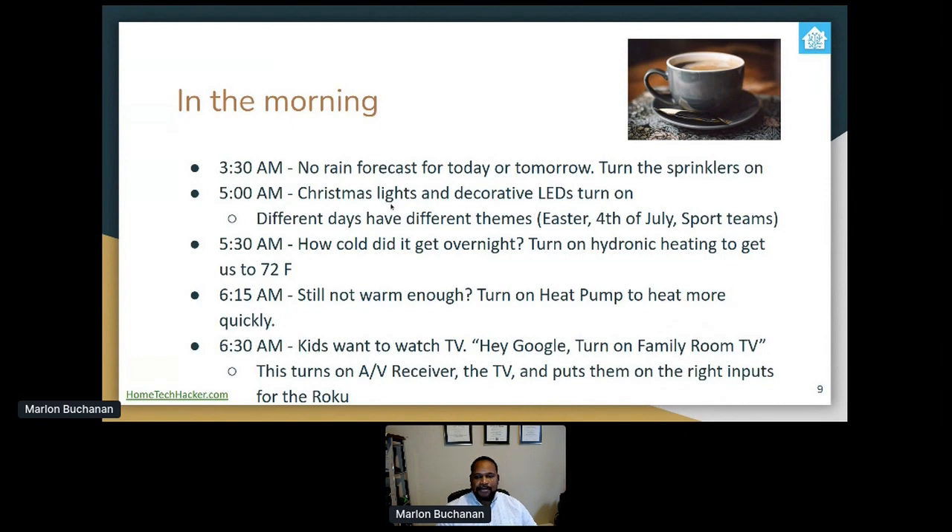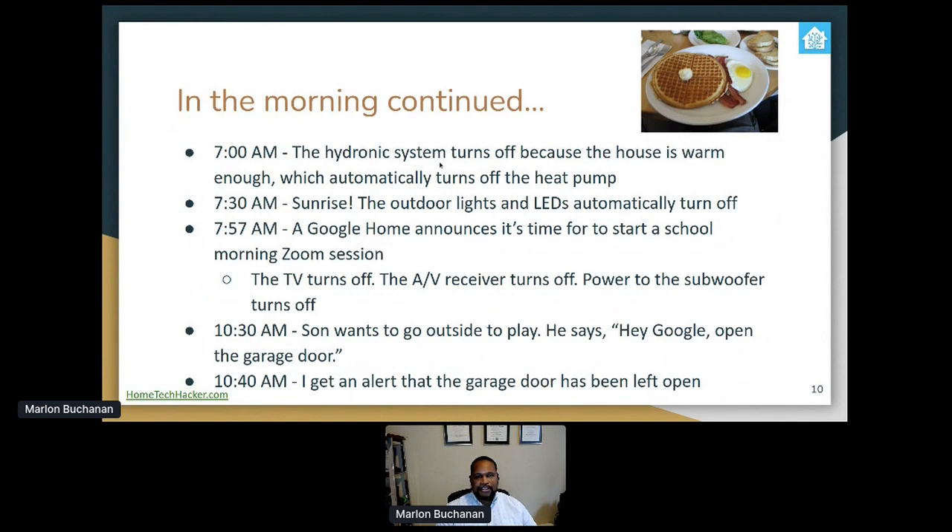At 5:30 AM, if it got pretty cold overnight, it's time to turn on the hydronic heating to get us to 72 degrees Fahrenheit. At 6:15, when we start getting out of bed, if it's still not warm enough, we have a heat pump that can heat more quickly — it'll come on too, which is nice because those two systems don't otherwise talk to each other. Home Assistant lets us have them totally integrated as one system. At 6:30 AM the kids are ready to watch TV — they just say 'turn on the TV' and it turns on the receiver to the right input, the Roku, and the AV receiver.